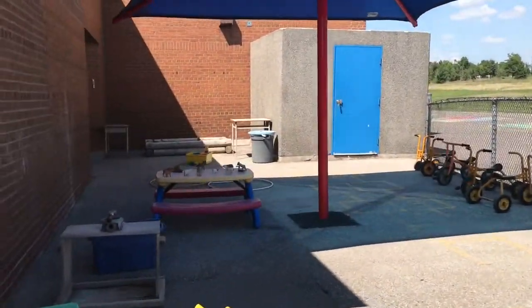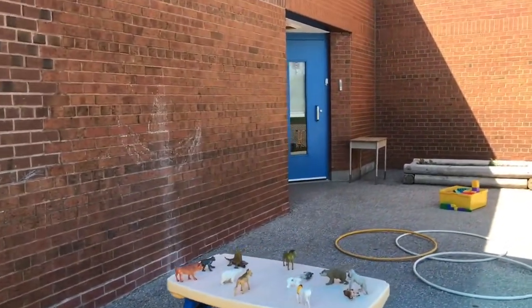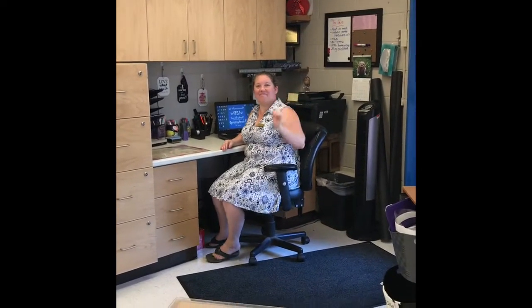Around the back of the building is the entrance to the childcare. Come on inside! Hi, my name is Ms. Carrie. I'm the supervisor.